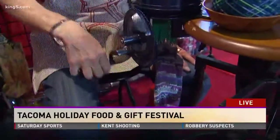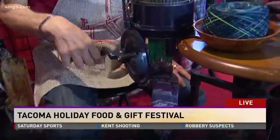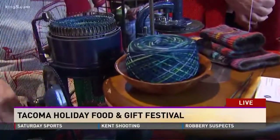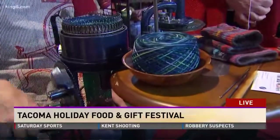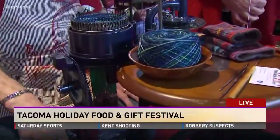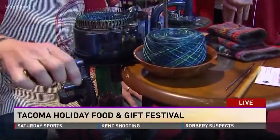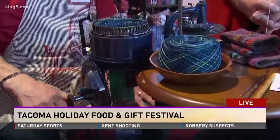Everybody can do it. Kids can do it. Kids love to crank, they love to watch the counter, they love to watch it go around — adults too. So come see us at the shop.